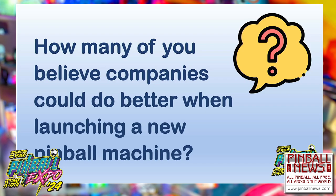The next slide asks you — just raise your hands: how many of you believe companies could do even better when launching a new pinball machine? The sample is pretty good — a lot of you are raising your hands. I would say this is an important matter. This is why we do the seminar.